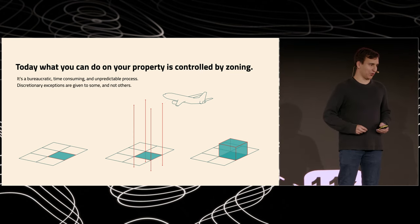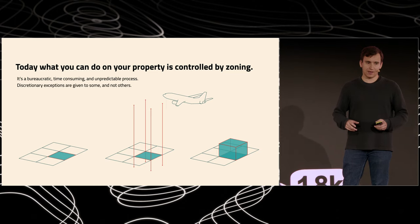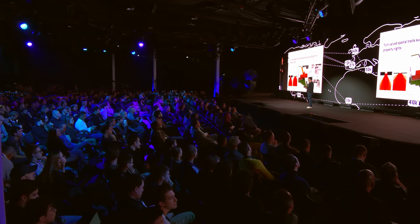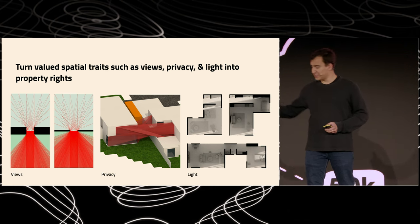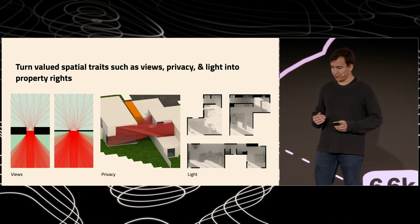This is where it gets really interesting — I actually worked on this for my thesis in 2016. A new system of real estate will be needed, driven by software, in order to keep up with construction that's 10 times faster. At the center of that new system is that we will negotiate space without intermediaries. The first thing is we've got to turn the spatial traits that we value — such as views, privacy, and light — into property rights. These are actually quantifiable properties. You can see with views how a thicker structure changes when you go to a thinner structure, or privacy from one building to another, or how light — both direct and indirect — moves throughout the space and is impacted by other structures.